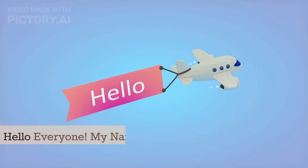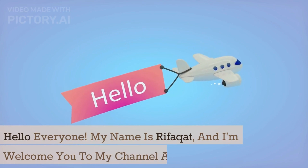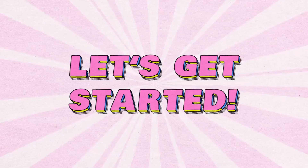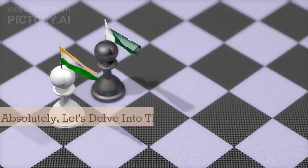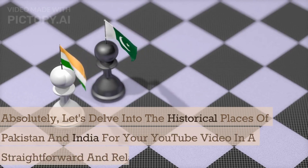Hello everyone. My name is Rifikot, and I welcome you to my channel about Pakistan. If you enjoyed this video and want to see more, don't forget to subscribe to my channel for more exciting content. So let's start the video. Let's delve into the historical places of Pakistan and India in a straightforward and relatable manner.